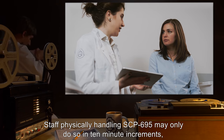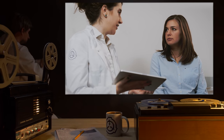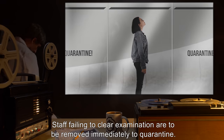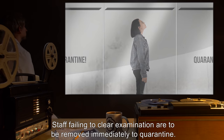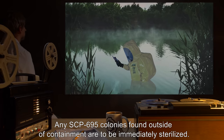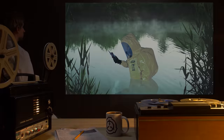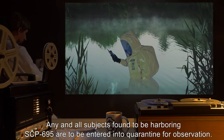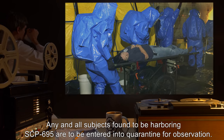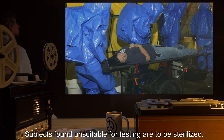Staff physically handling SCP-695 may only do so in 10-minute increments, with a 30-minute break for examination and observation. Staff failing to clear examination are to be removed immediately to quarantine. Any SCP-695 colonies found outside of containment are to be immediately sterilized. Any and all subjects found to be harboring SCP-695 are to be entered into quarantine for observation. Subjects found unsuitable for testing are to be sterilized.